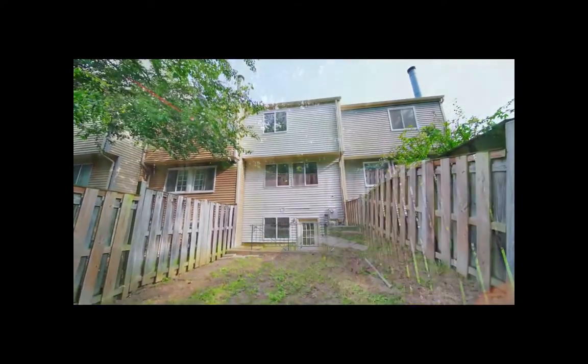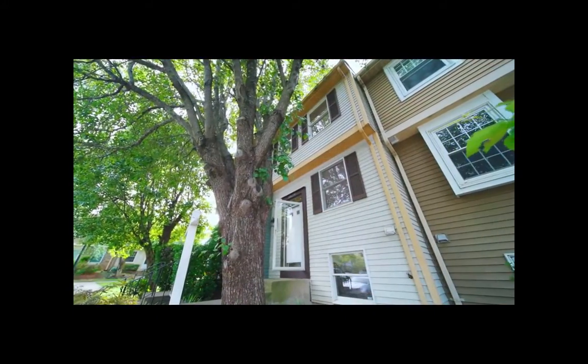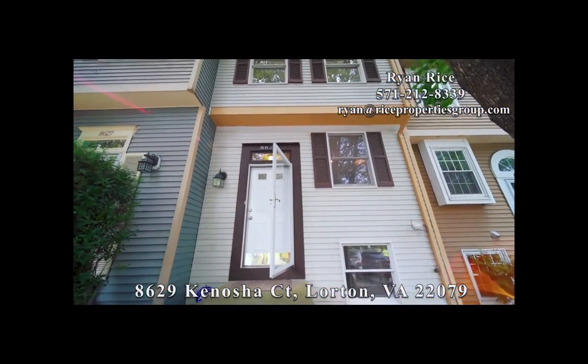The fenced-in backyard is perfect for those with a green thumb. Contact us today for more information.